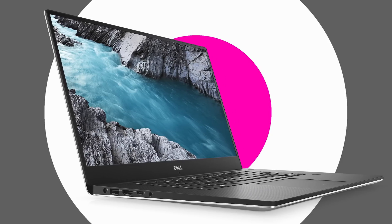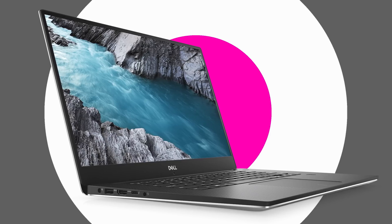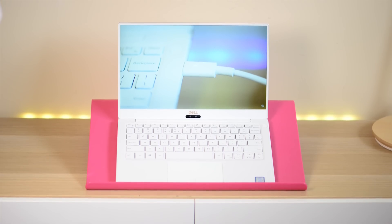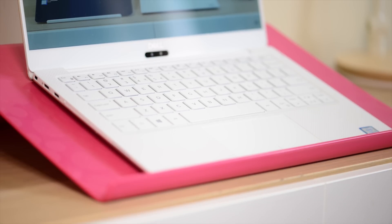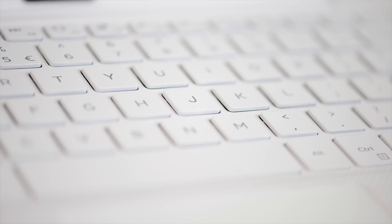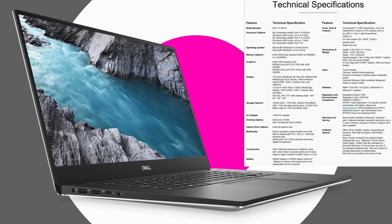I do think there is another XPS 15 coming, maybe end of the year or early next year, and that will be more like the current XPS 13 — they'll probably put the Gore technology in, work on the thermals, get a bit of a facelift, probably a new keyboard, but I think pretty much everything else will be exactly what this 9570 has.